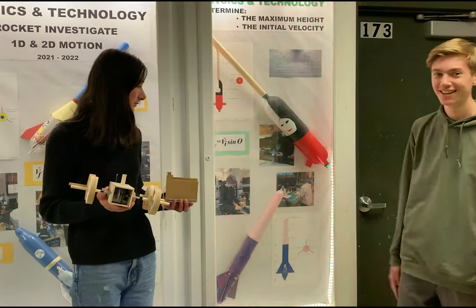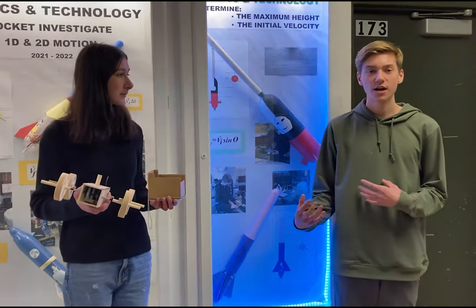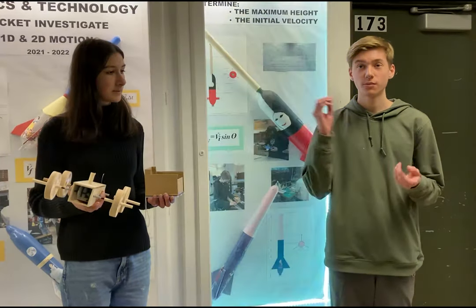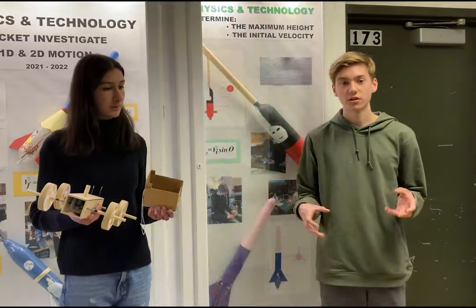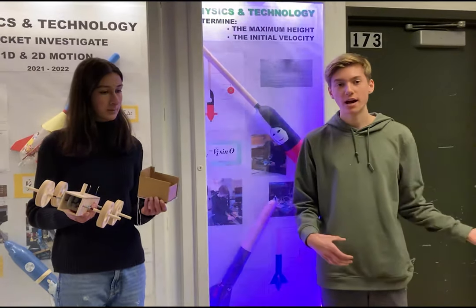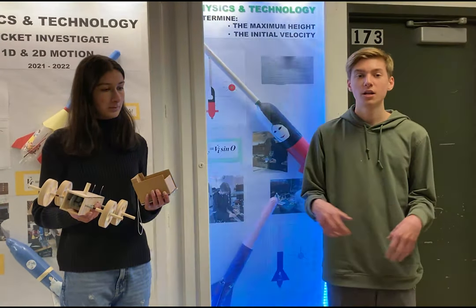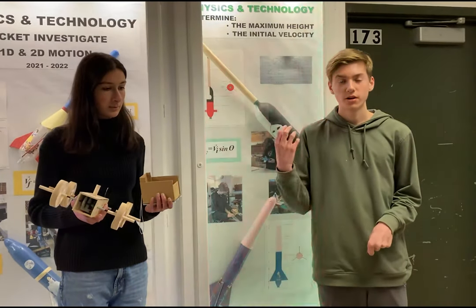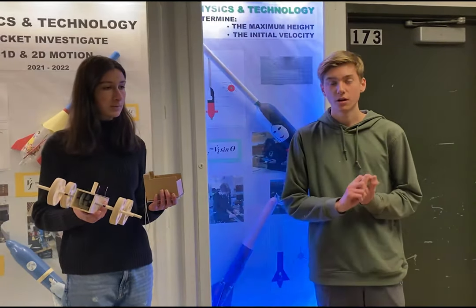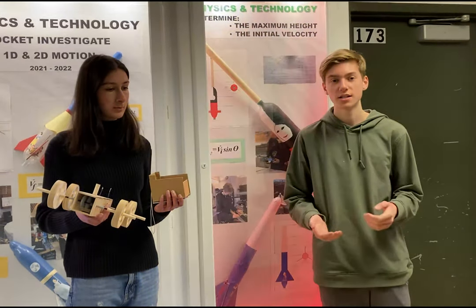This is my rocket right here. We basically assembled a bottle rocket and we installed fins, a nose cone, and all different components of the rocket. Then we brought it out onto something called the aquaport, which was a launcher. We fill up the rocket with water, attach it to the aquaport and then pump it up with air, and then we're able to launch it, get the time, measure the height and do a bunch of calculations for velocity and stuff.